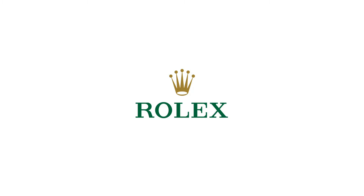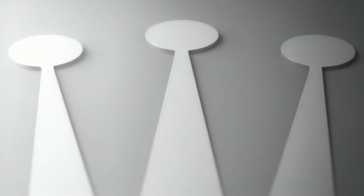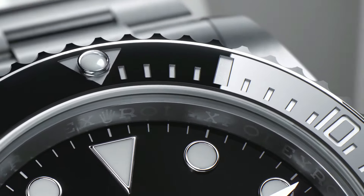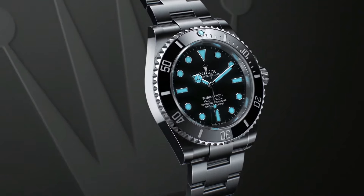Stop seconds feature for precise time setting. Self-winding automatic chronometer movement. COSC Chronometer Certified. Rolex Caliber 3135, vibrations per hour: 28,800. Jewels: 31. Polished with brushed 904L Oyster steel stainless steel case.